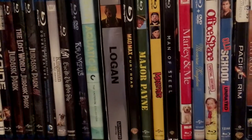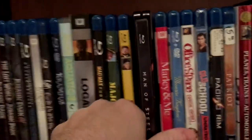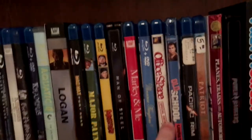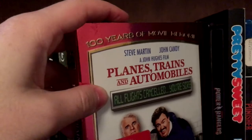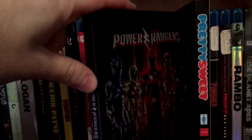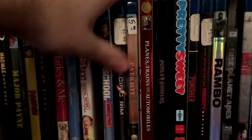Mad Max Fury Road, Major Pain, Mall Rats, the Man of Steel Steelbook — found this used, only $12.99. Marley and Me, Moonrise Kingdom — I know this has a Criterion release but I have not purchased it yet, I plan on doing that. Got Office Space, Old School, Pacific Rim, Patriot, Planes Trains and Automobiles — this has a little fold-out thing with some info on Paramount. Then got the Power Rangers Steelbook, this is the Target exclusive. It did not come with the 4K — I want to keep this edition but I also want the 4K, so I'm probably going to have to purchase it again.